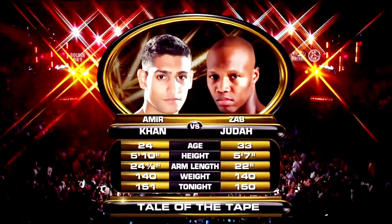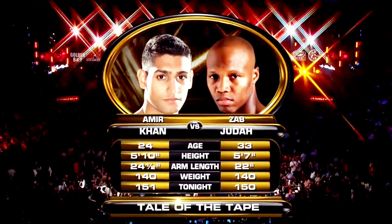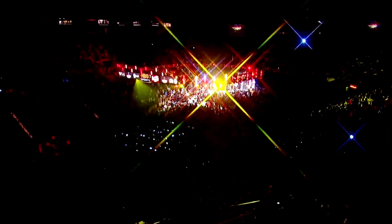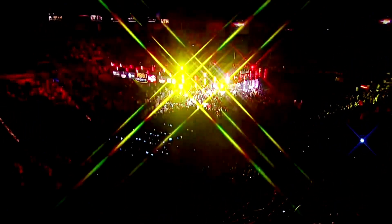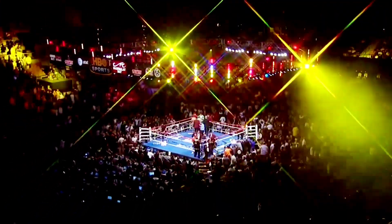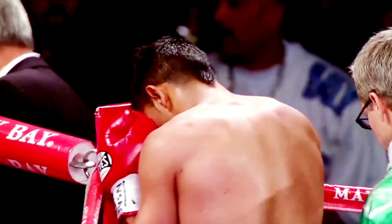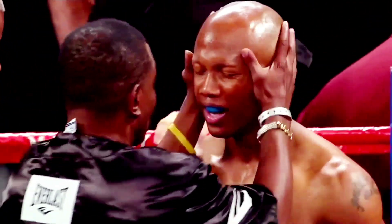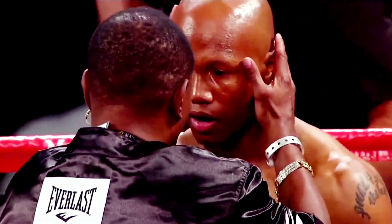Wondering where Khan's advantages lie, here they are: nine years younger, three inches taller, two and wearing green. Official weight 140 pounds. Both men have elite hand speed and real punch power. The odds are too big and too tough for Zab. He's always in shape, but this looks next level shape for him — he's gonna need it.